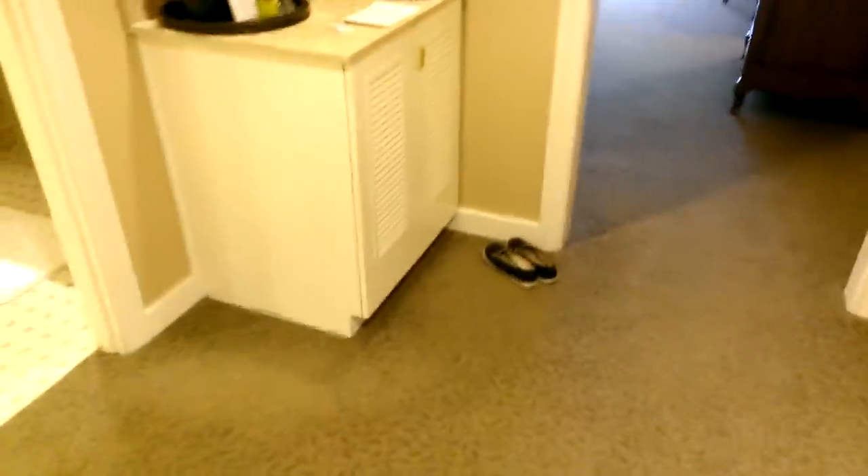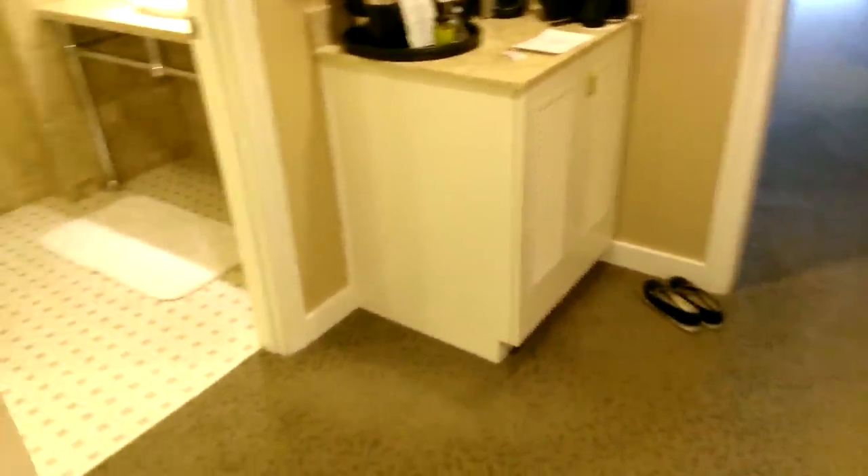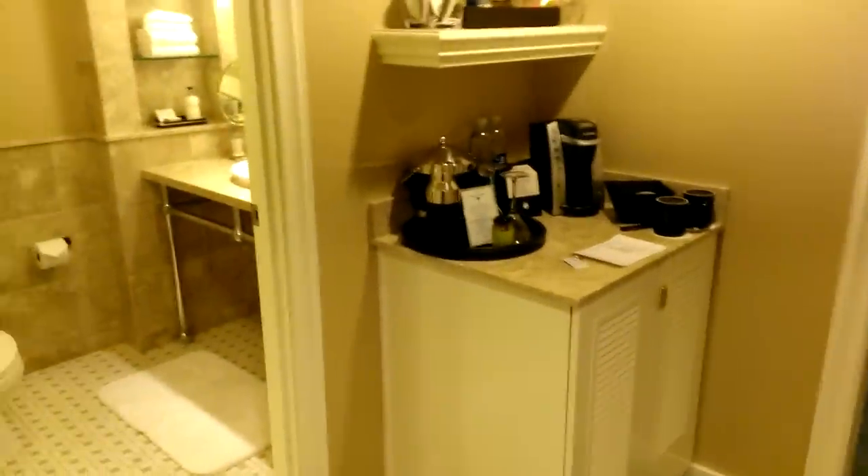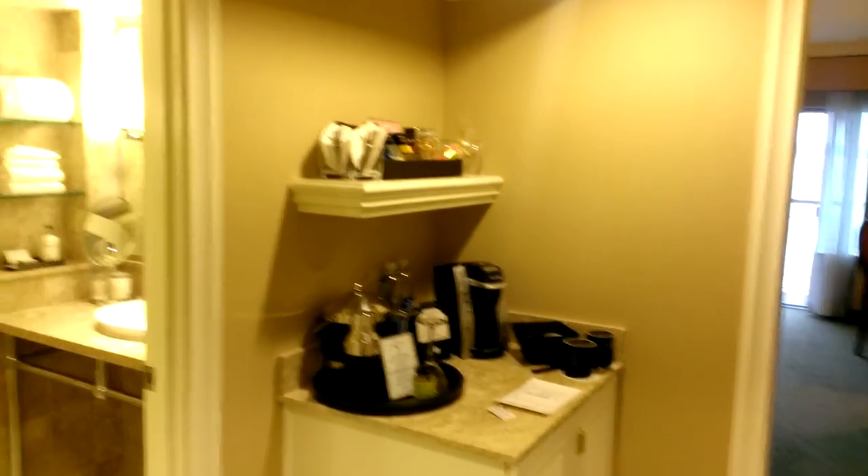Hey, everybody. This is another dumb hotel review. This time we are at the Woodmark Hotel in Kirkland, Washington, which is actually a little close to home. You might be asking why — well, the story about that is going to have to live for another day.